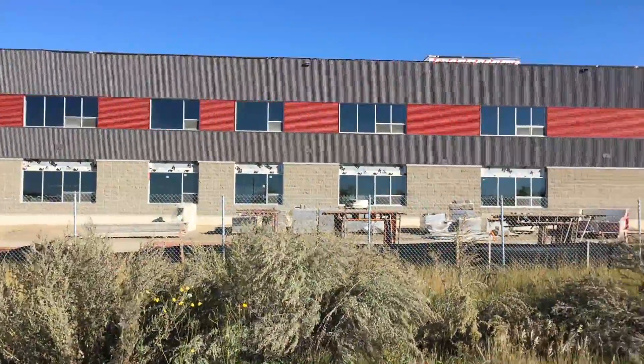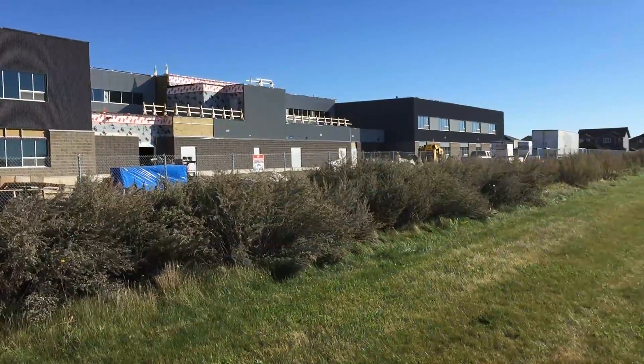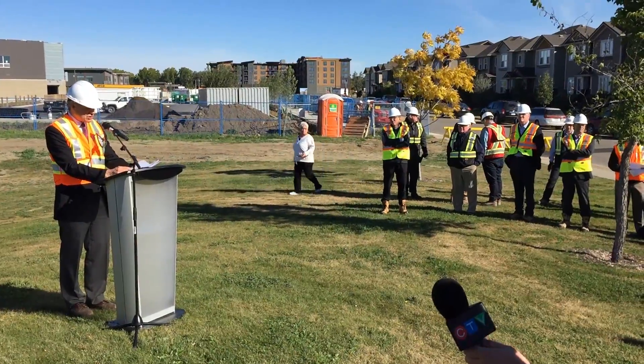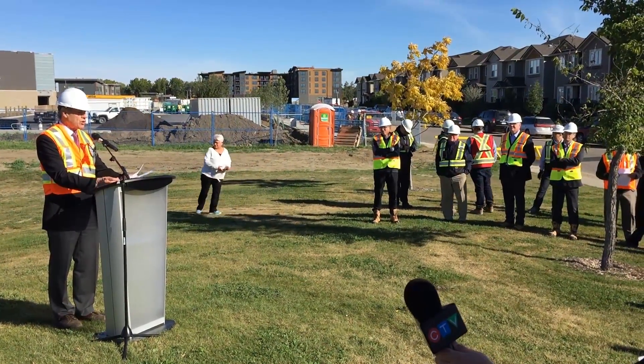Construction of Saskatoon's new joint-use schools is on time and on budget. Media and school officials received a tour of the Stonebridge facility. Design and construction lead Ian Podmore says they're trying to maximize the amount of work they complete before winter hits.